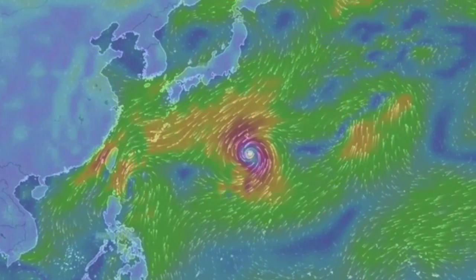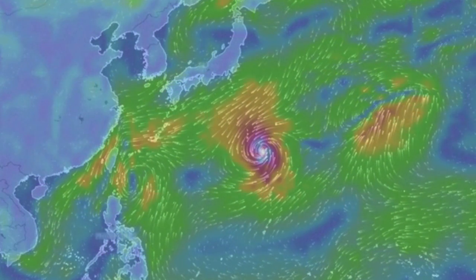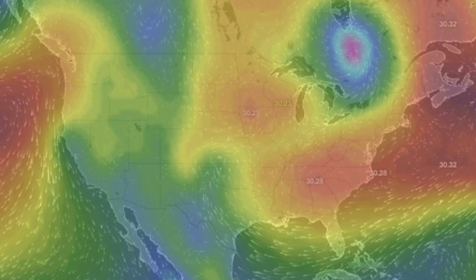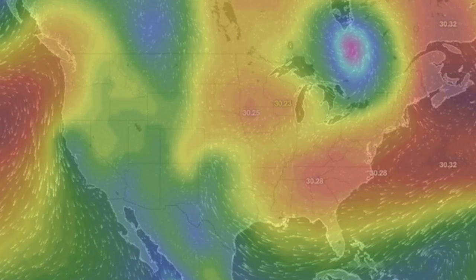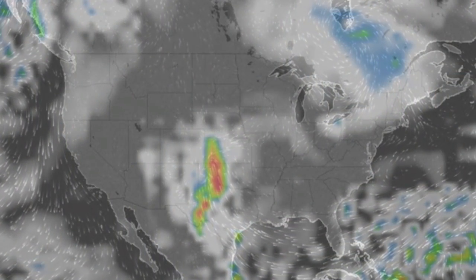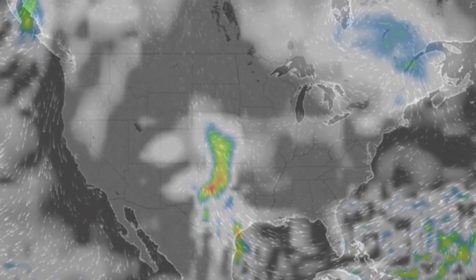We're going to check the remaining typhoon near Japan, then pull the pressure and radar projections for our top viewer locations. We'll end with current conditions and shots of our star to close. It's 5:55 a.m. Eastern Time, and that's the news. Eyes open, no fear, be safe everyone.